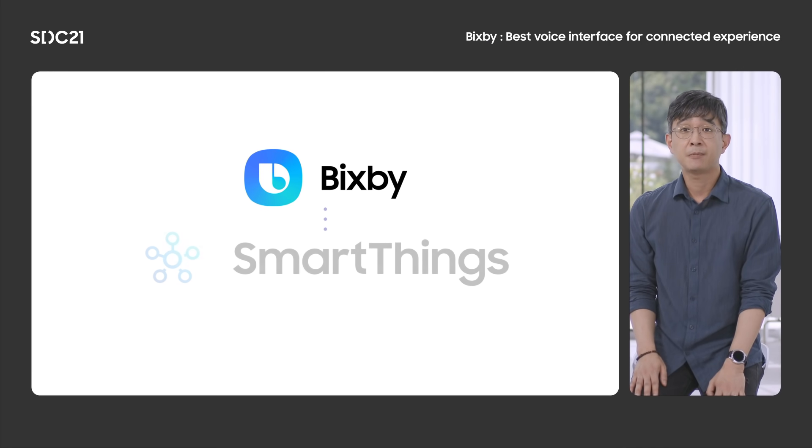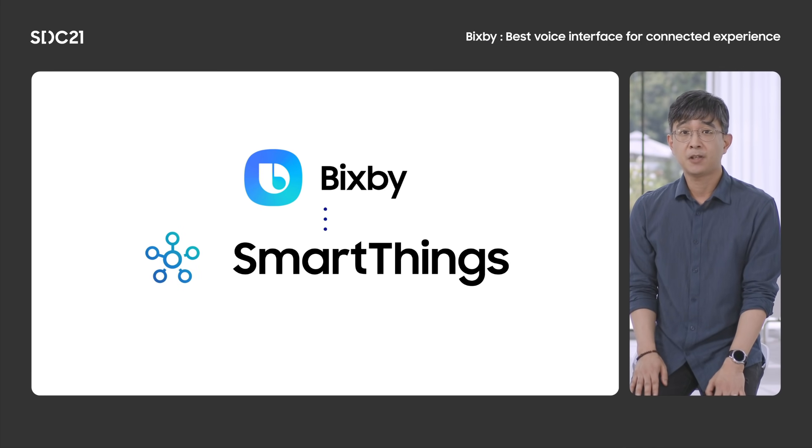Bixby also supports SmartThings, Samsung's IoT platform. Through SmartThings, you can control millions of things with Bixby. Soon, SmartThings will support the Matter standard to make interoperability even easier. Now let me show you how Bixby works better for you, starting from the smartphone, then as a centerpiece of the smart home experience.